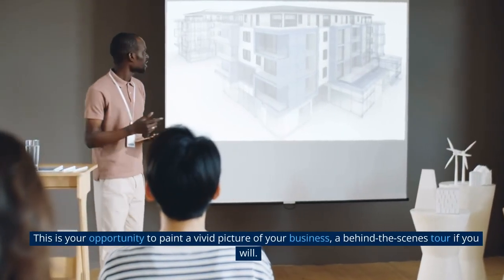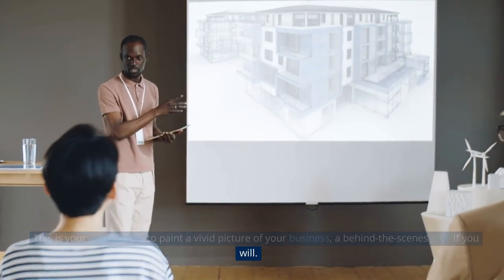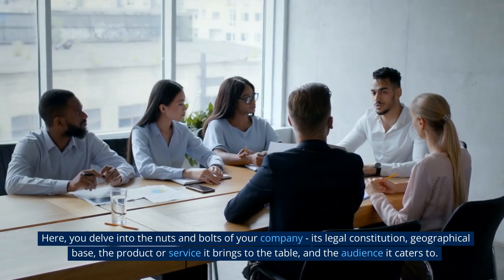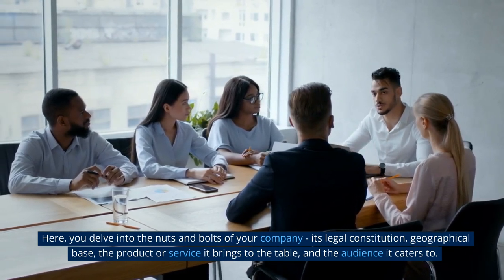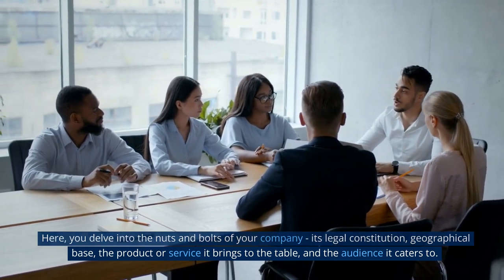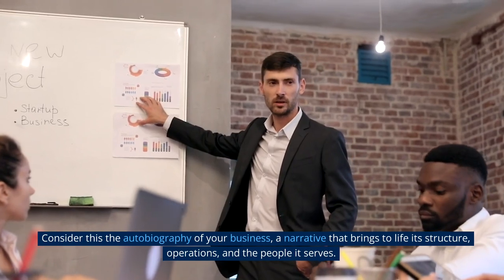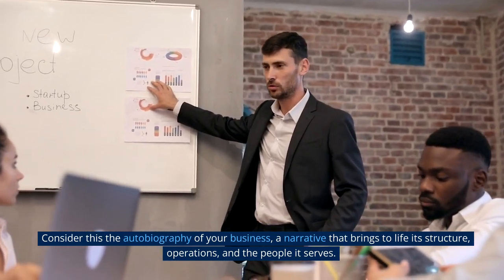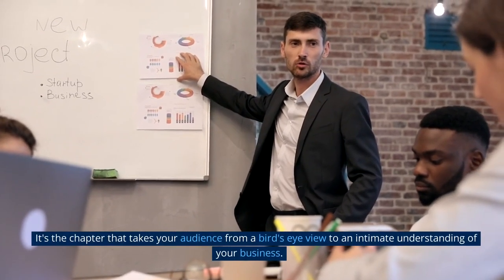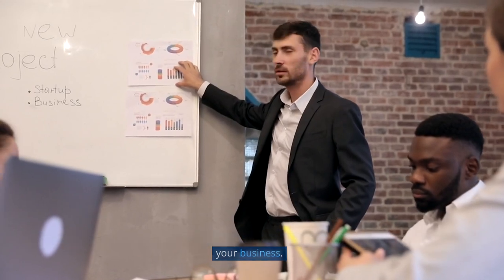Company Description: This is your opportunity to paint a vivid picture of your business — a behind-the-scenes tour, if you will. Here, you delve into the nuts and bolts of your company: its legal constitution, geographical base, the product or service it brings to the table, and the audience it caters to. Consider this the autobiography of your business, a narrative that brings to life its structure, operations, and the people it serves. It's the chapter that takes your audience from a bird's-eye view to an intimate understanding of your business.